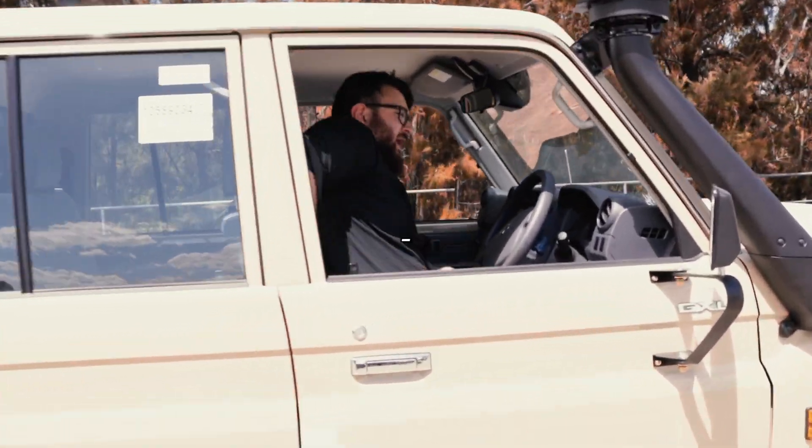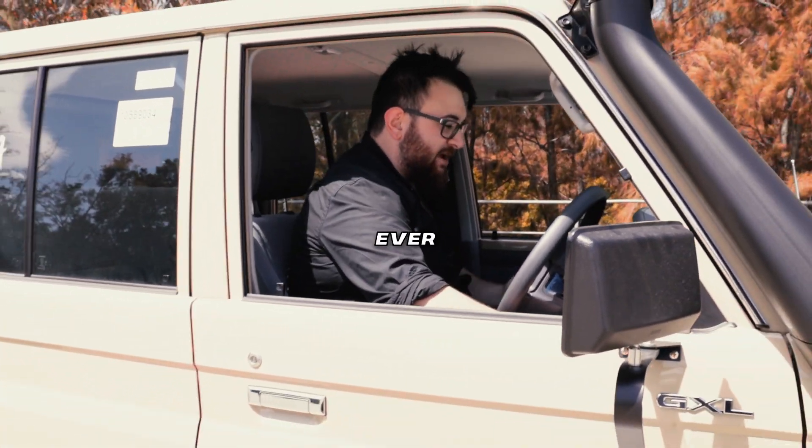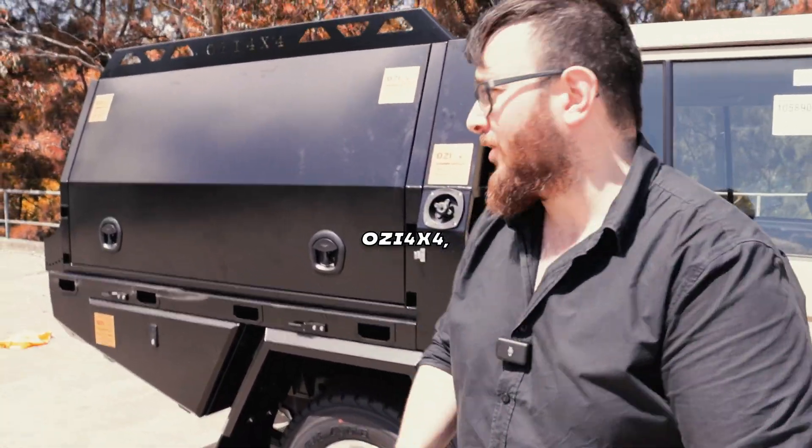Hey Tougs, what do you got there? Mate, I got the single best Land Cruiser that you will ever find. This bad boy comes with everything you're going to need, all courtesy of Aussie 4x4.